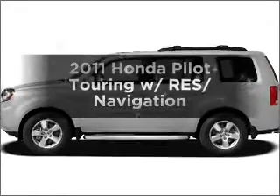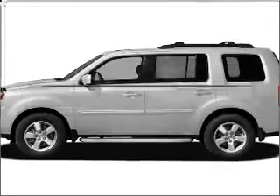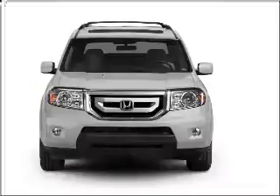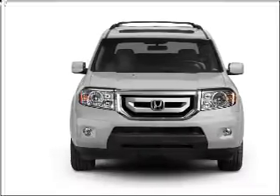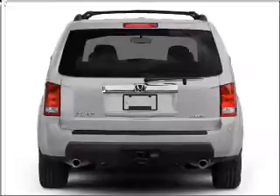Check out this 2011 Honda Pilot. Travel the roads in style and comfort in this great vehicle, with a reliable 6-cylinder engine that responds smoothly to its 5-speed automatic transmission.